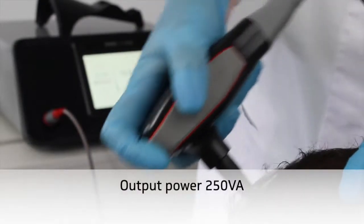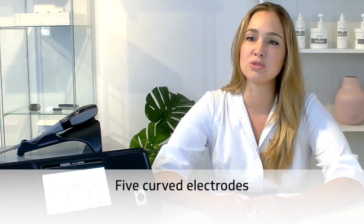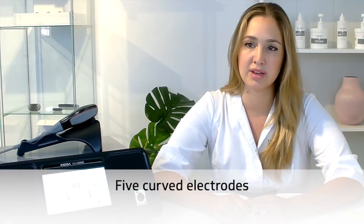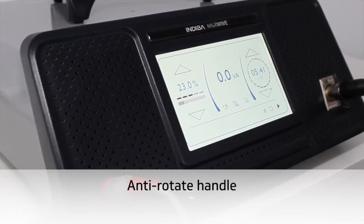It provides a specific rapid frequency current at 448 kHz that allows you to benefit from an electrical effect, performing treatments with or without thermal effects. It is applied to prevent hair loss by stimulating the hair follicle, restructuring and strengthening the hair and helping intensification.